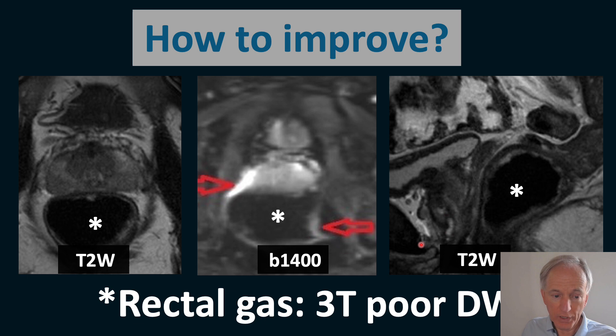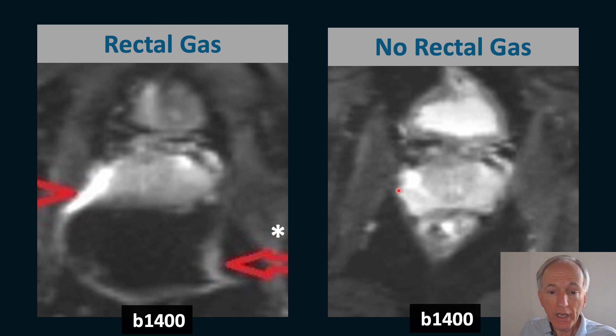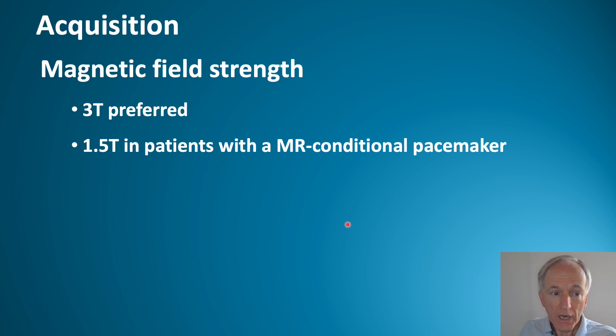How can we improve this? We can remove the rectal gas, for example with a rectal catheter. The same patient shown with a rectal catheter — lower signal intensity, no rectal gas — and the prostate B1400 image now shows an identical anatomy to the T2. Before and after removal of rectal gas: a big improvement.